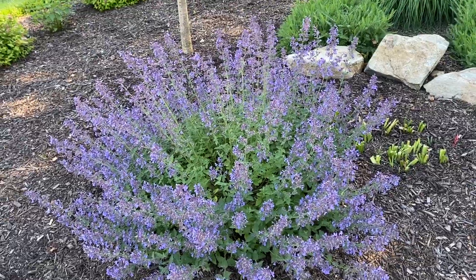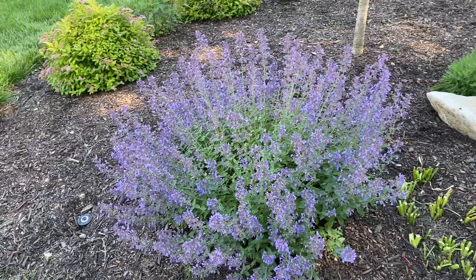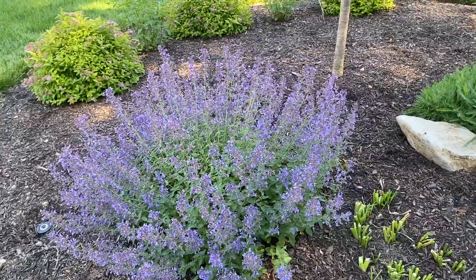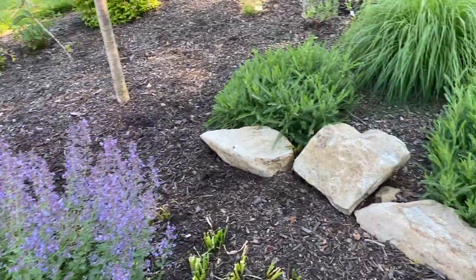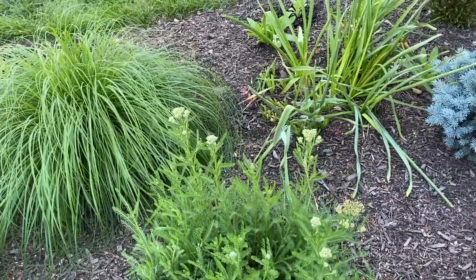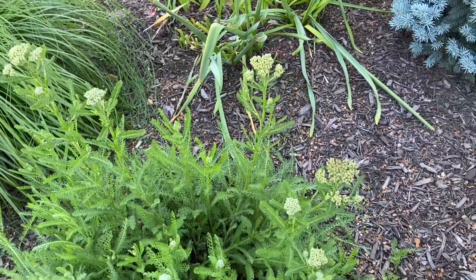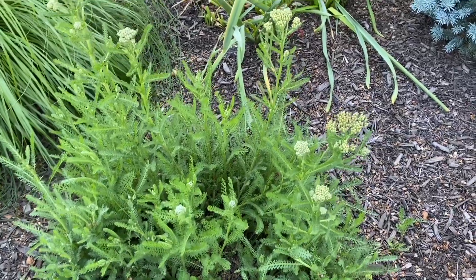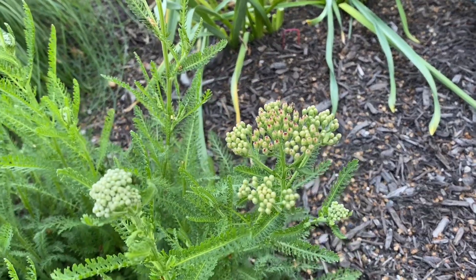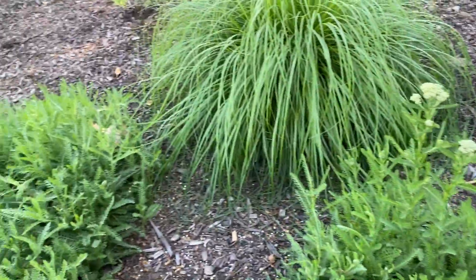The cat mint is not looking quite as vibrant as before, so in a week or so I may have to cut it back and see if we get a second flush later. And here is the yarrow, putting on a lot of buds. That one's going to look great — it's a pinkish-red flower, very pretty, and I'm looking forward to seeing it.